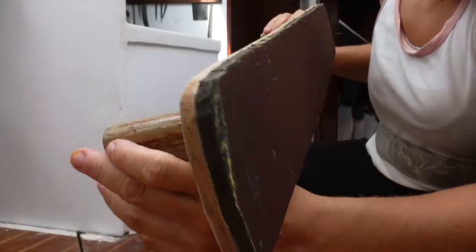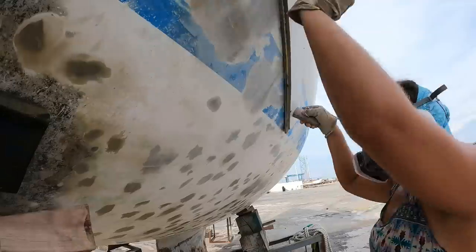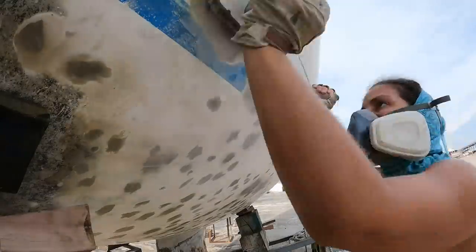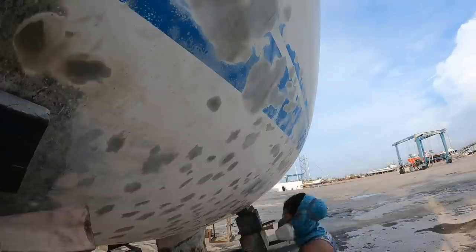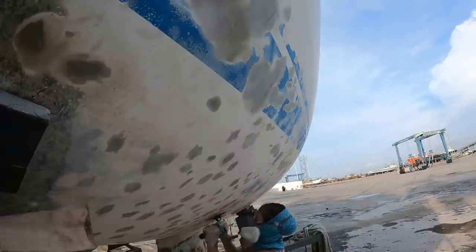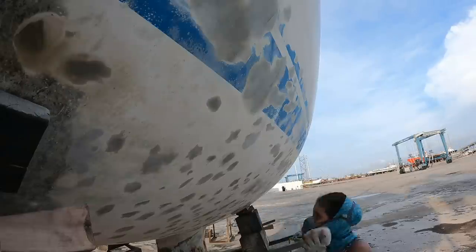Robby made me a long sanding board to start fairing the hull. However, I found that simply sanding with the grinder worked best to break down some of that thicker stuff first, and then later on the longboard would come in handy.